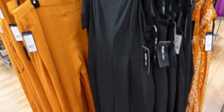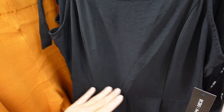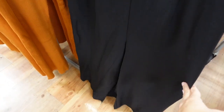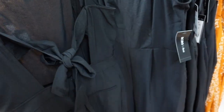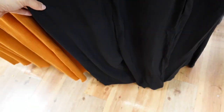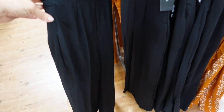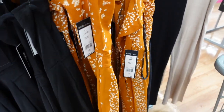New jumpsuit from BCBG. This one has a square neckline, tie straps, seam detailing at the waist, a little pleat, wide leg, really nice and stretchy, a really cute bow in the back with a zipper, and faux pockets. So cute for the holidays. It's $45 in black and also comes in gold.